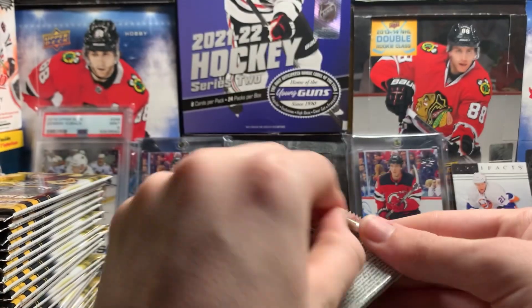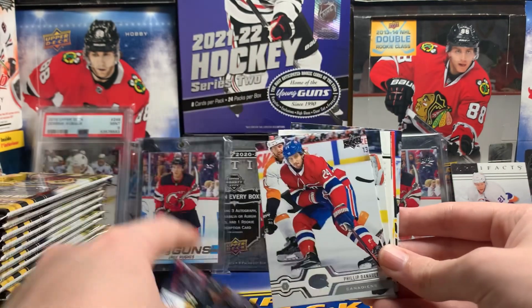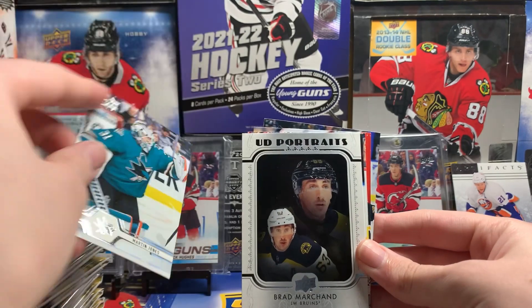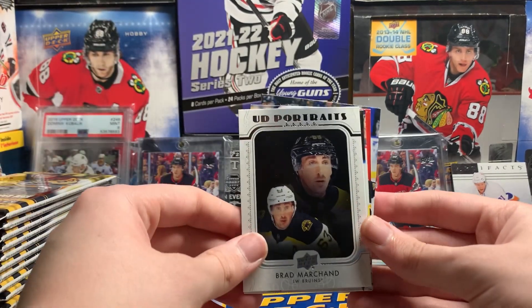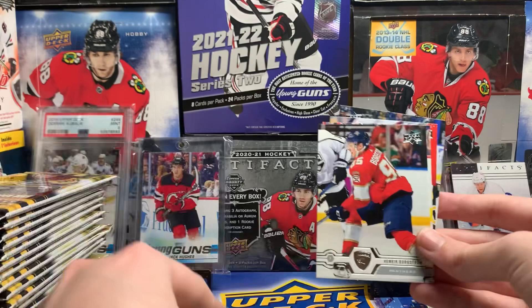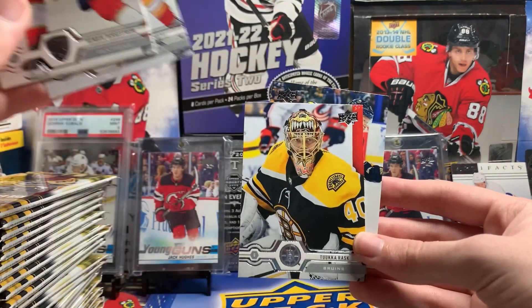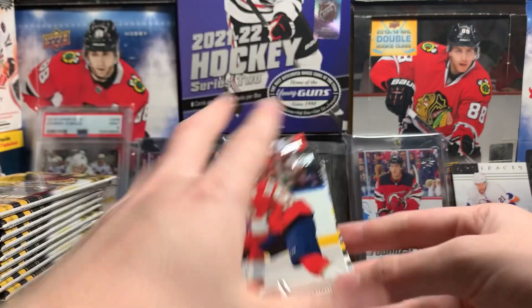First pack: Max Pacioretty, Philip Deneau, Martin Jones, and a Brad Marchand UD Portraits. Love to see it. Henrik Björgström, Sam Bennett, Tuka Rask, Kyle Okpozo.